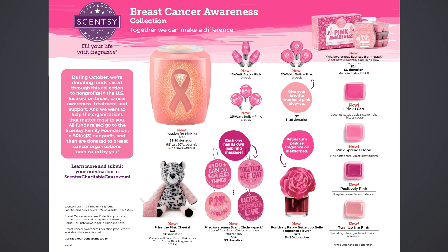Then we have a four-pack of scent circles — each one has its own inspiring message: you can do hard things; pink is my color; hope, strength, and love; and together we fight. It's the Pink Awareness Scent Circle four-pack — a set of four scent circles in all-new fragrances. I'm pretty sure all four fragrances are represented, one of each. That is $14 for those, and there's a $3 donation from that $14.